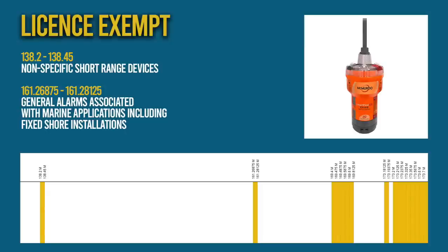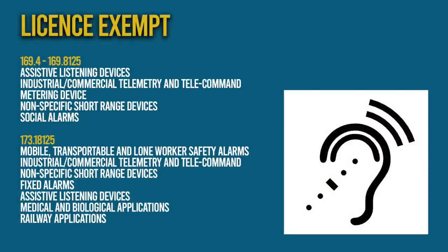Next we come to some license-exempt allocations which are used for things such as marine alarms, telemetry, lone worker safety alarms and a multitude of other applications, but traditional two-way radio voice comms are not permitted here.